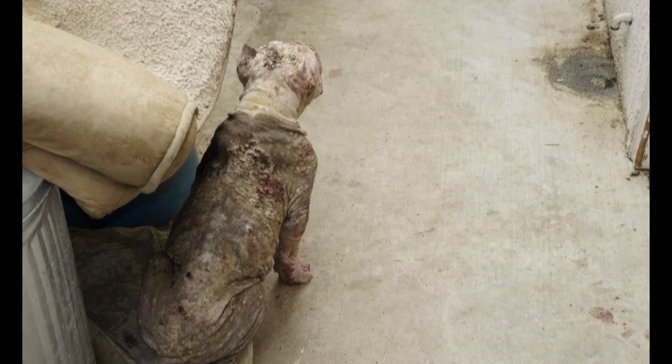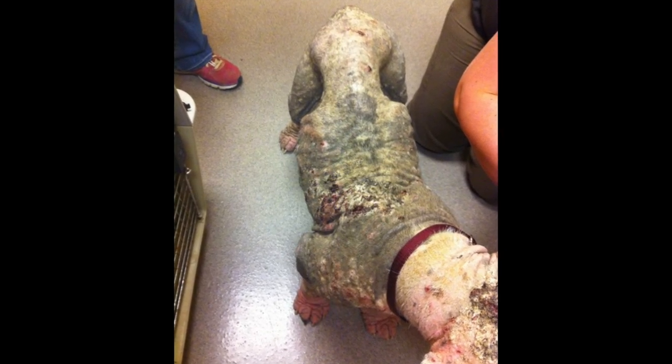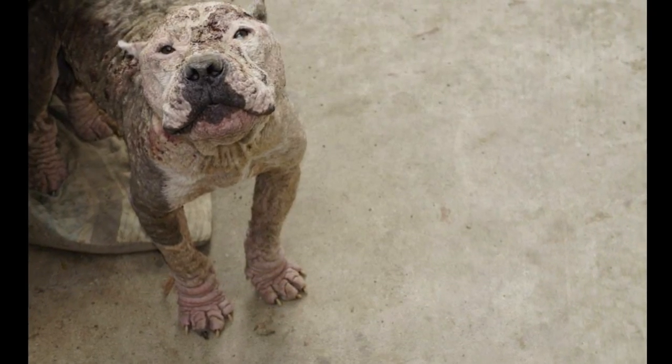There was poop everywhere in the backyard. There was actually a bed and it was on top of a trash can, so he couldn't even get to it. There was like an empty bowl of water, and the property management company said the water had been shut off for at least 10 days, so he obviously didn't have water either.